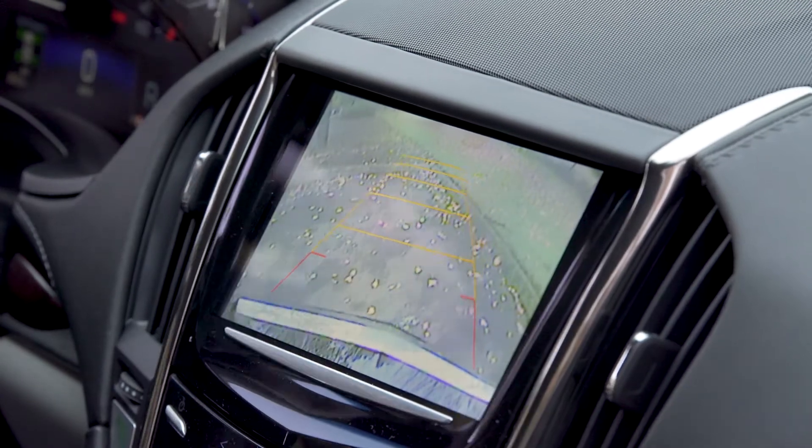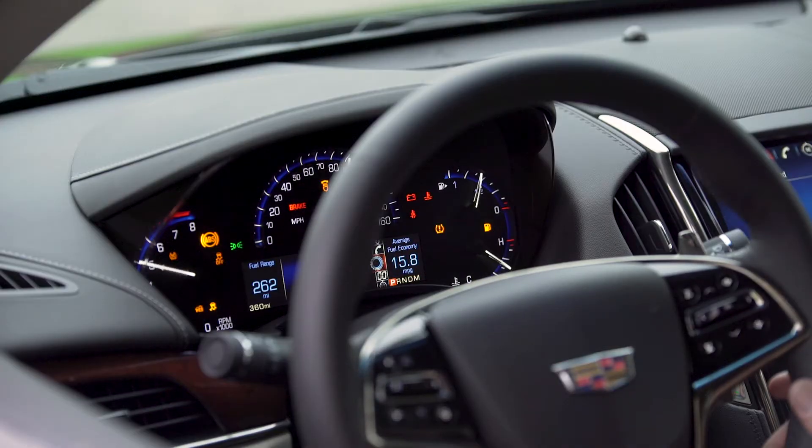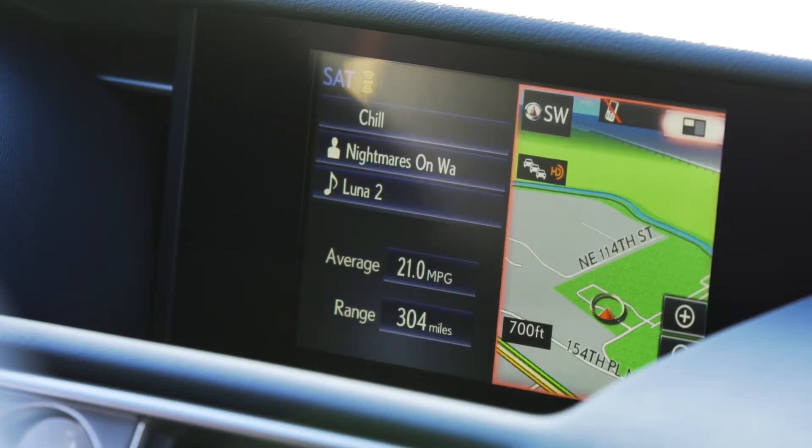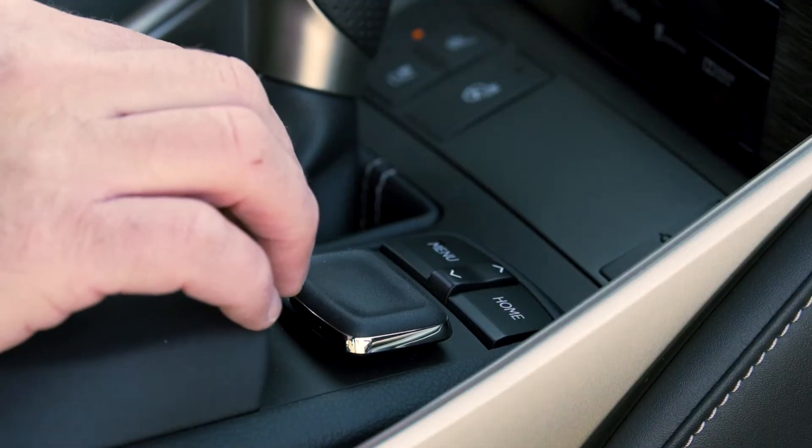A backup camera with adjustable guide overlays was standard and a modern driver information display was also included. In the Lexus system, features such as audio inputs and navigation are all controlled using a joystick controller.